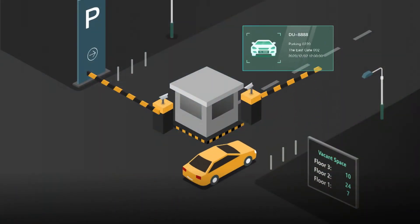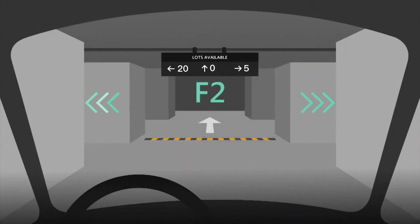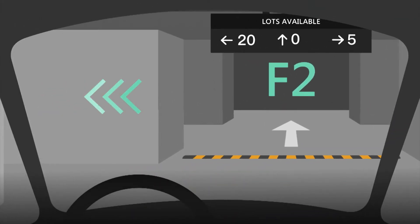Empowered by Hike's central professional platform, the entrance guidance screen shows the vacant parking spaces in real time, and the indoor guidance screen shows the specific vacant spaces in each direction.